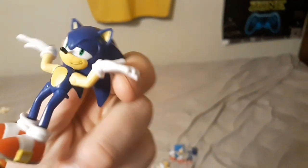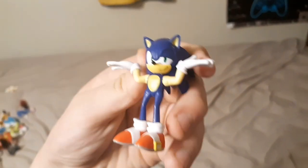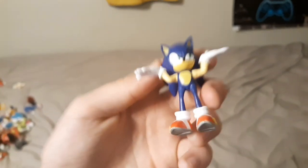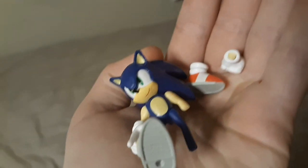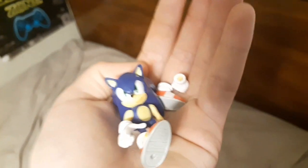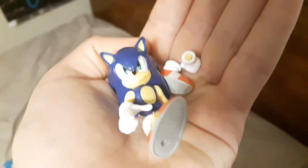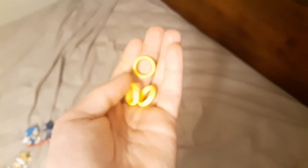Moving on to the Jakks Pacific 2-inch Modern Sonic toys. I have the Shrugging Shoulder Sonic toy — you see him all over the place now, he's everywhere at every store. I only got him for about $1.50 at the Walmart checkout lane, so that was a pretty good price. Then I have the Sonic Green Hill Zone Sonic, which broke because my brother got really angry with me when we were outside riding our scooters. He threw him on the concrete and he broke — that kind of sucks. That set came with three rings and the Green Hill Zone set.